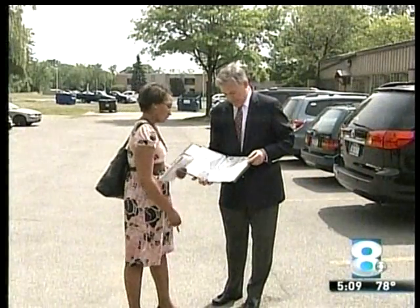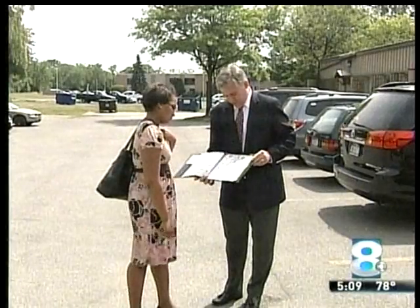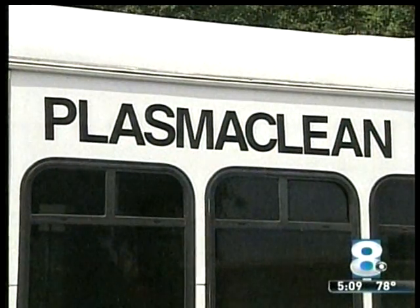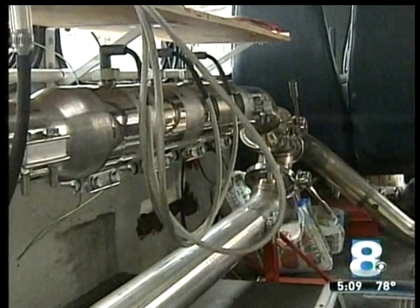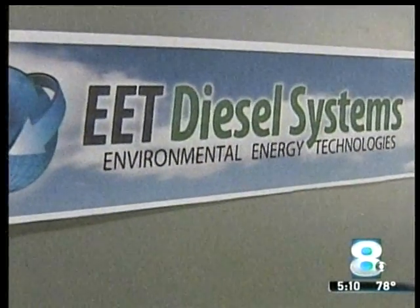Plasma Clean essentially cleans the air, it saves on fuel, and it will create jobs for the community. Our plan is to grow the company over the next five years to about 200 jobs. CEO John Erblund expects to hire engineers, manufacturers, salespeople, and others. He says they're looking to hire five this year, all because of this new technology invented here at home.